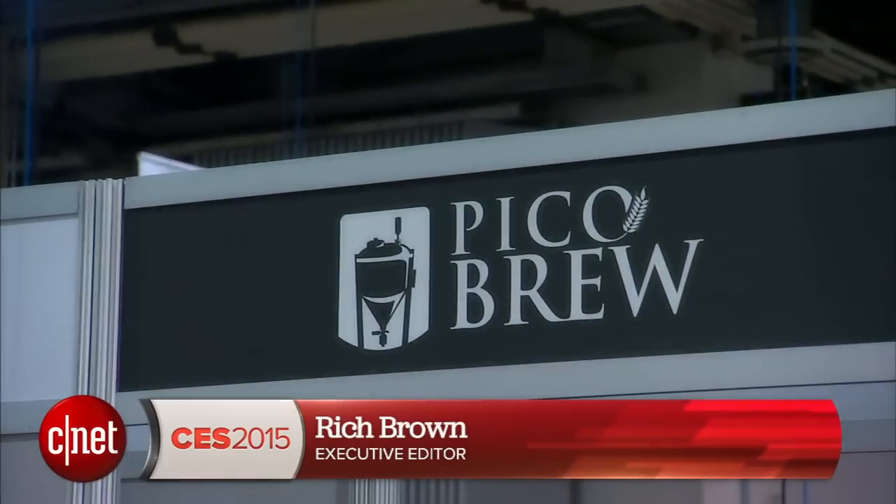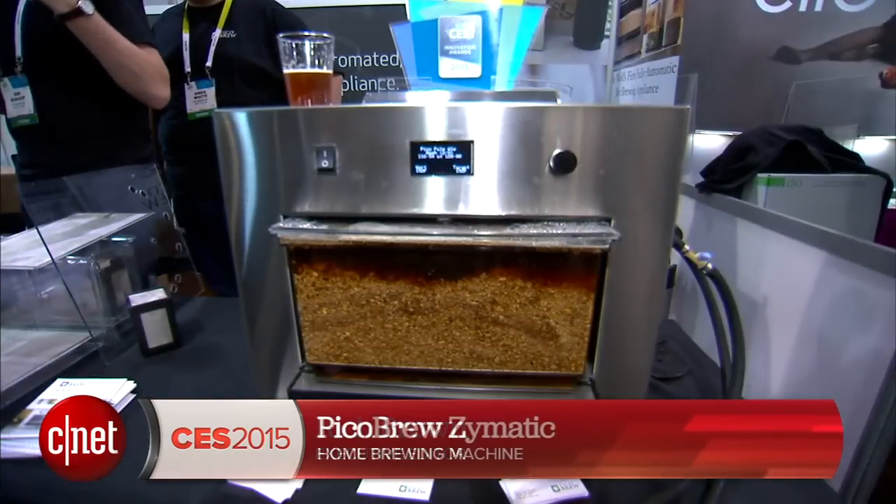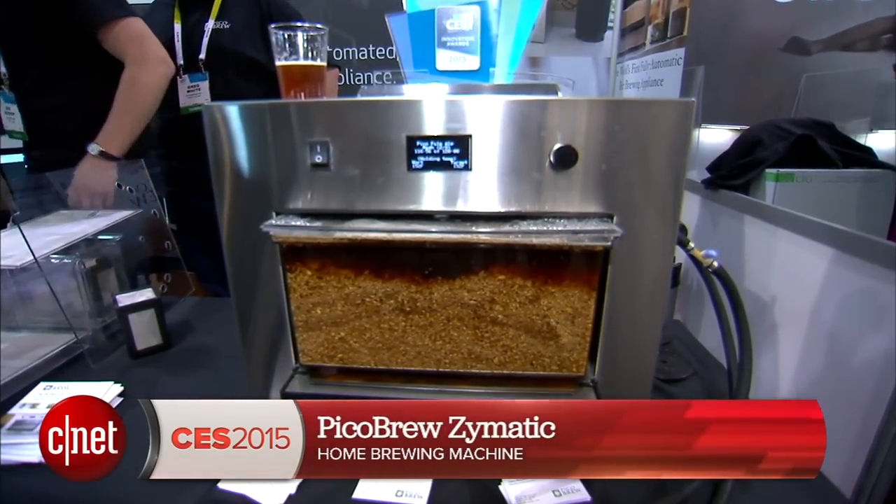Hi, I'm Rich Brown for CNET. We're here at CES 2015 at the Pico Brew booth, about to check out their brand new Pico Brew Zymatic automatic home brewing machine. They just came out of a successful Kickstarter as the second most successful food Kickstarter campaign of all time.